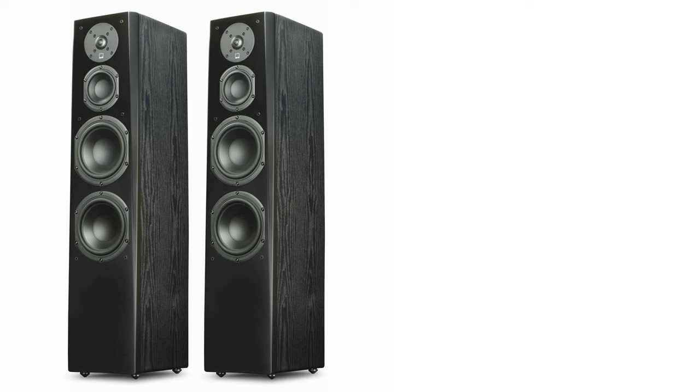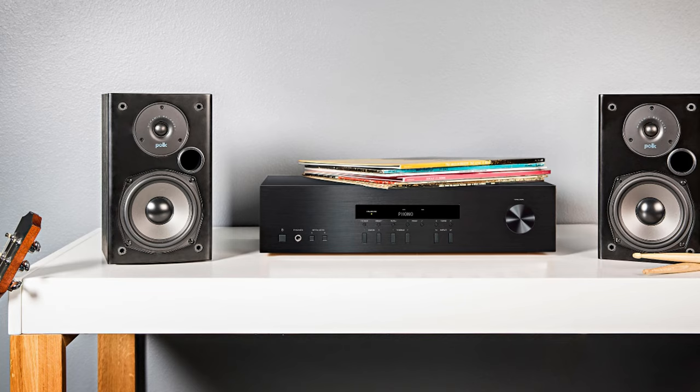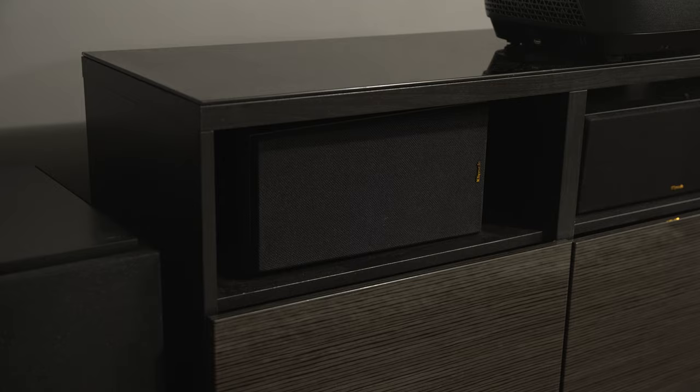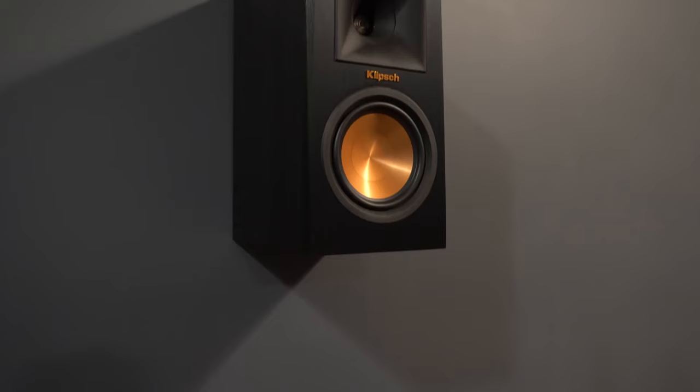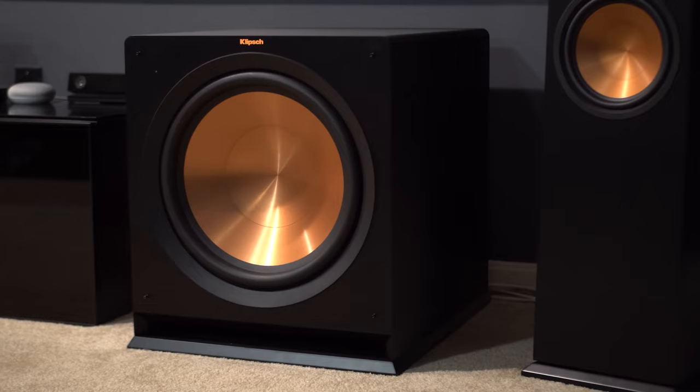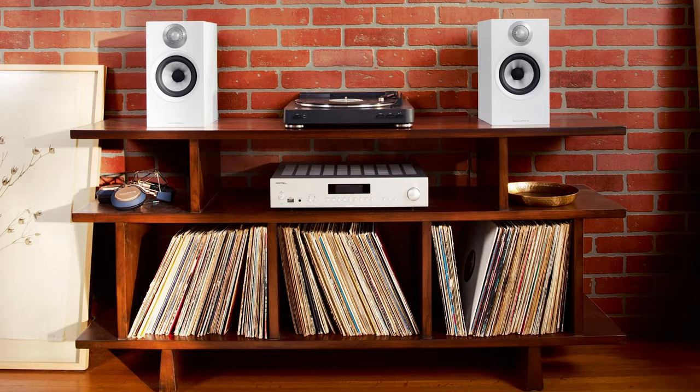Now let's talk about bookshelf speakers. Bookshelf speakers, also known as bookshelves for short, are significantly smaller than floor speakers and their name is derived from their ability to fit on a shelf or stand. Compared to floor speakers, bookshelf speakers are often not as loud, and some cheaper models don't cover a wide frequency range, but their smaller size allows them to be placed on a table, desk, TV stand, or hung on a wall. And considering they don't produce as much bass as floor speakers, they're often paired with a subwoofer to handle the lower frequencies, which often results in better overall sound.